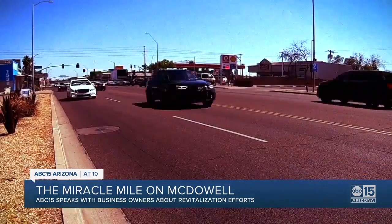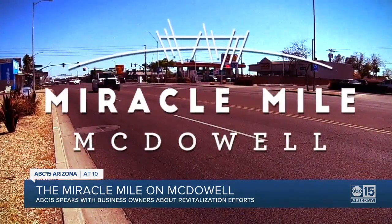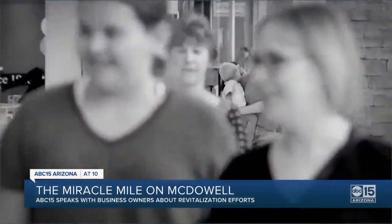Michael Kelly coordinates the efforts to bring back Miracle Mile. As Phoenix expanded, new shopping malls opened, and this area became farther away from where people were living, so stores started to leave.